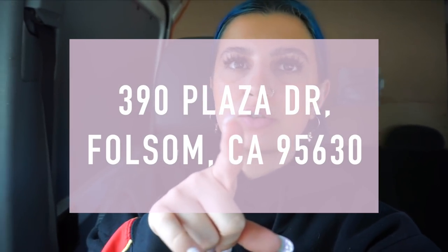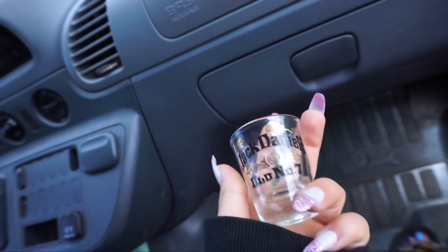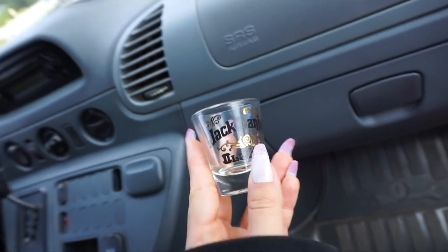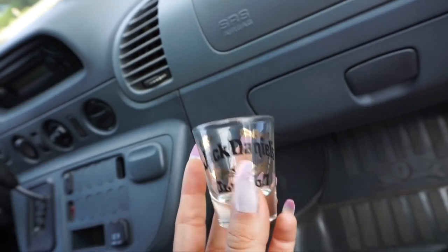We didn't end up getting anything mainly because we've gotten so much furniture lately, but I just wanted to check it out. Now we're at the regular Goodwill in Folsom. We did go to a thrift store called Simply Thrift — it was just a little bit too expensive for my price range — but we did find these cute little shot glasses. There's this Jack Daniels one and I really loved the writing on it, so this was a dollar.